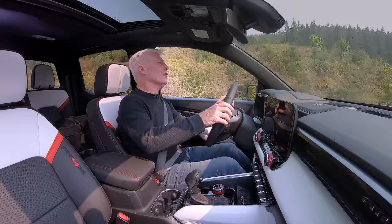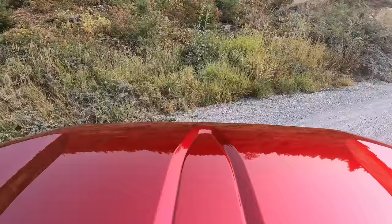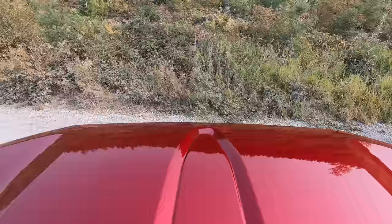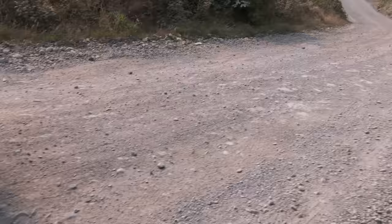Very similar to the Colorado, the turning radius on this is not exactly tight — you'll be doing a lot of three, four, maybe five-point turns.